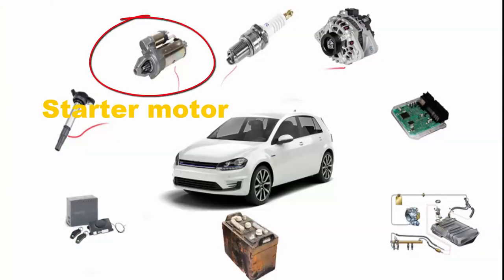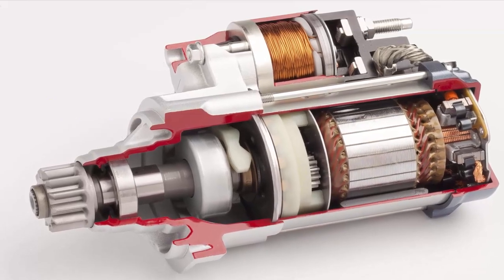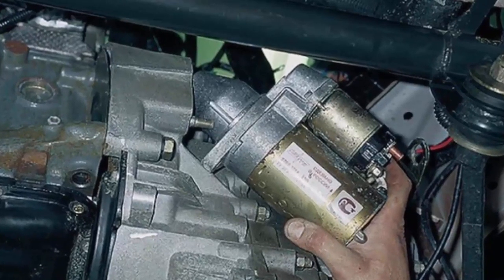The starter motor. The starter motor is responsible for physically turning the engine over and getting the engine to fire. If this is the issue, you will need a new one installed.